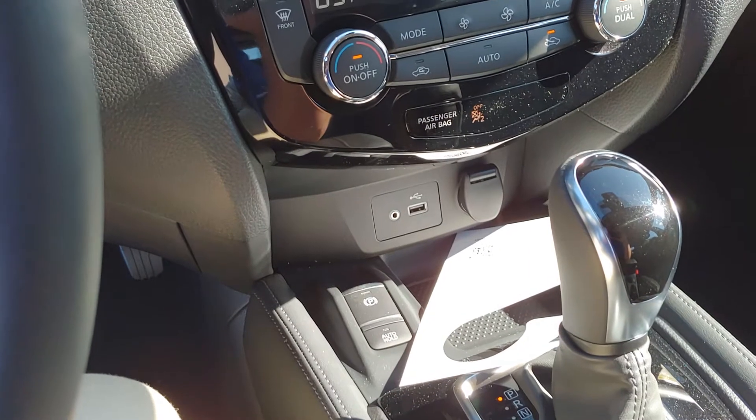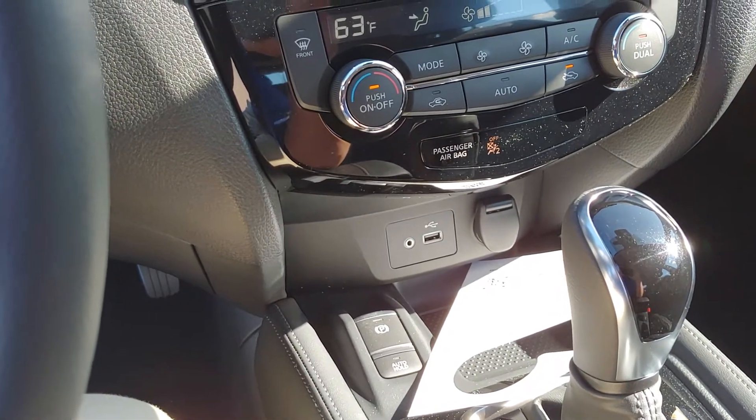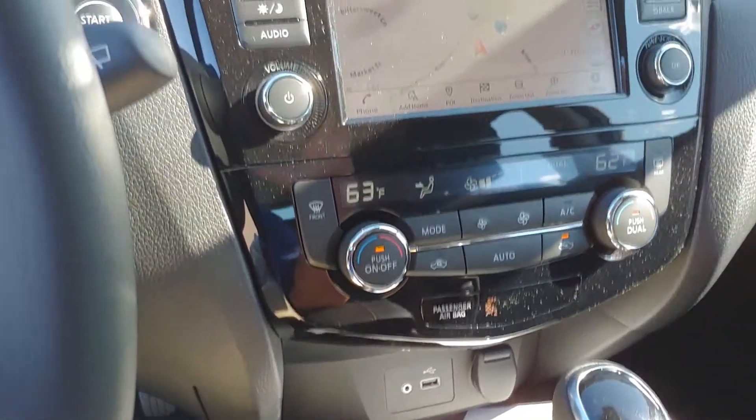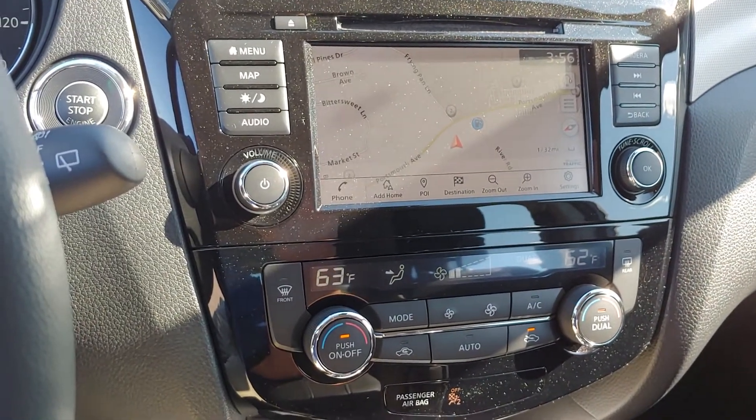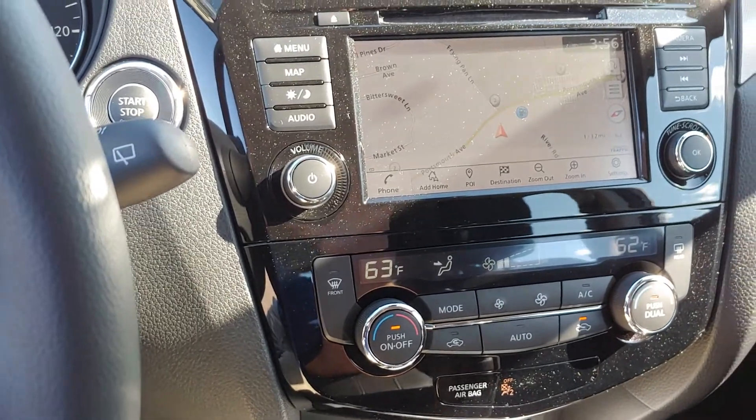Parking brake, auto hold brake, as well as the plug-in jack for your Apple CarPlay and Android Auto. Those apps will come right up on the screen here where your navigation currently is. Dual zone climate control, nice and easy.